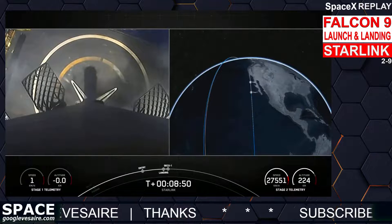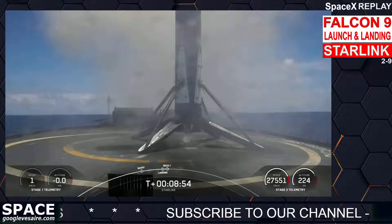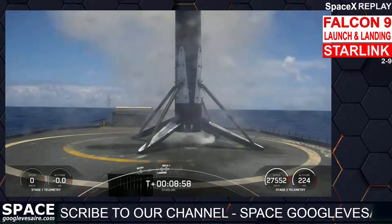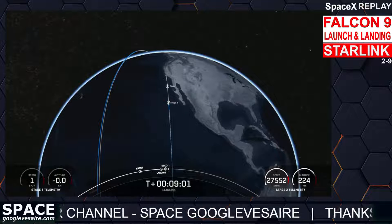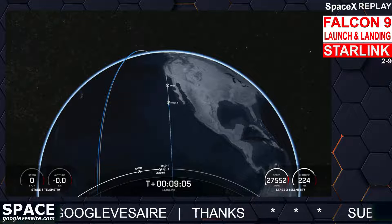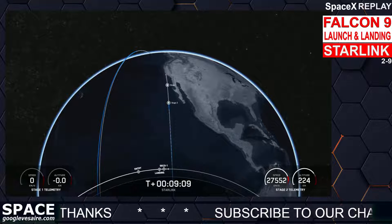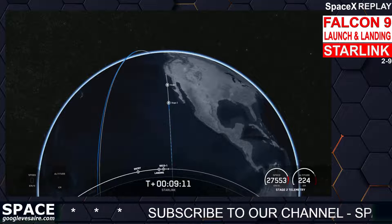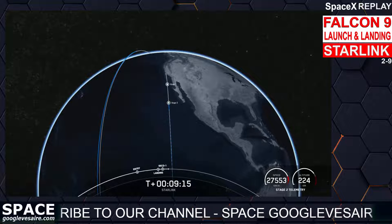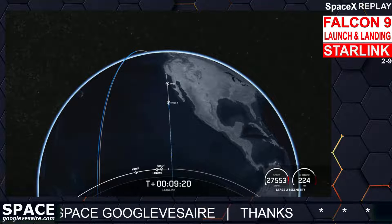We have a nominal orbit insertion. Falcon 9 has successfully landed on our drone ship Of Course I Still Love You. This marks our 190th overall landing of an orbital class rocket, including Falcon 9 and Falcon Heavy missions. We also had a successful SECO and nominal orbital insertion, with confirmation of successful first stage landing and good orbit from our second stage.